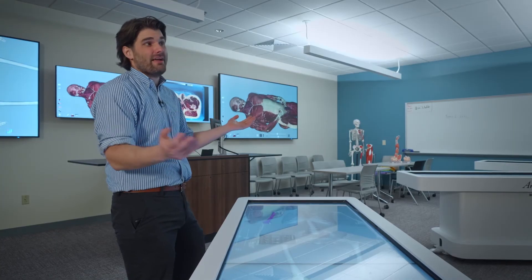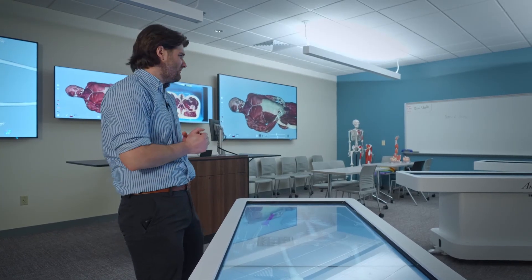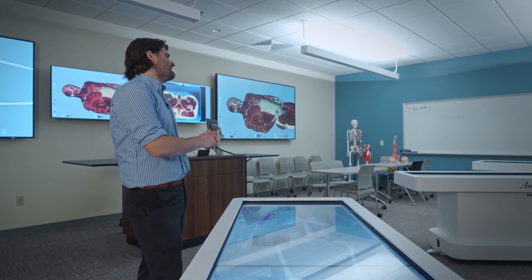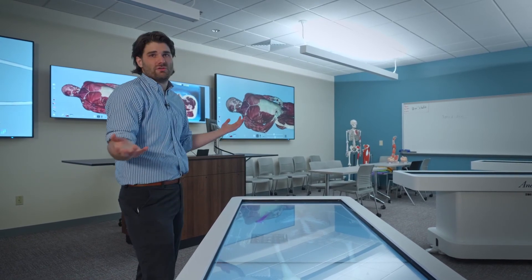It's very rare just to have one table. Alvernia has an entire lab equipped with four tables, which is unique among universities — to have an entire lab dedicated to virtual dissection.